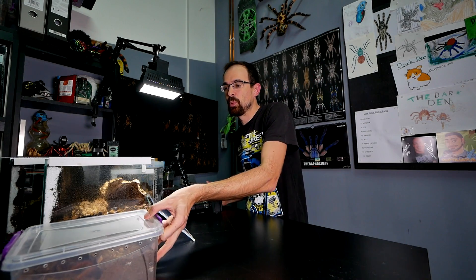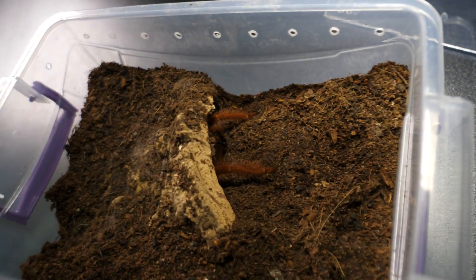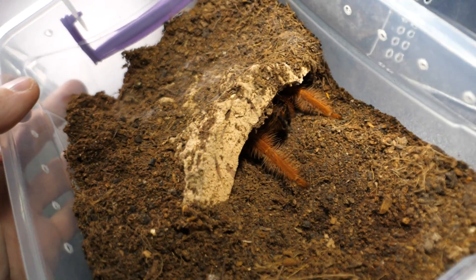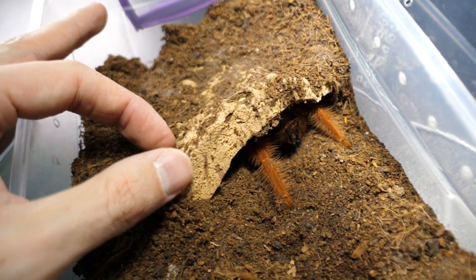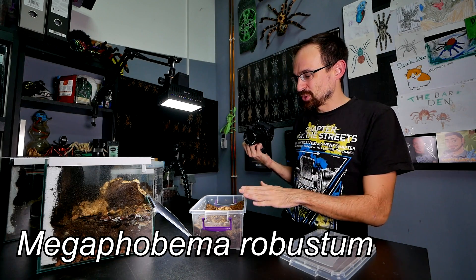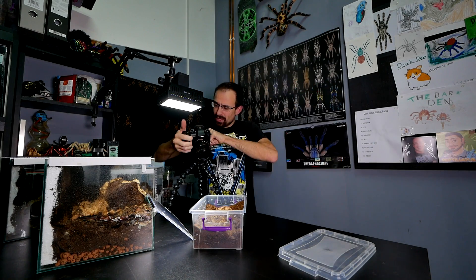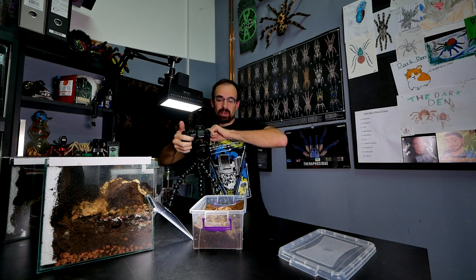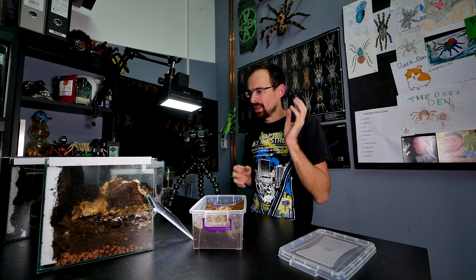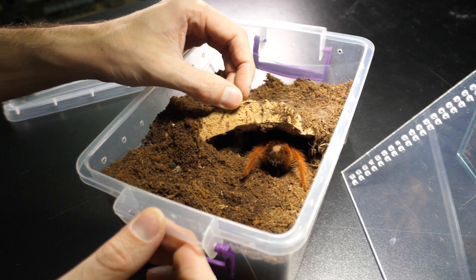Inside this reused enclosure we will put this lovely little girl. She is one species that has the weirdest moves out of all tarantulas, most likely. This is a Megaphobema robustum female and we are going to move her inside this enclosure. That will be the first thing we do because we don't need to set anything up — we can just get her out, record her a bit, and put her inside her new enclosure.